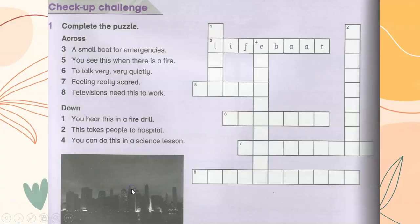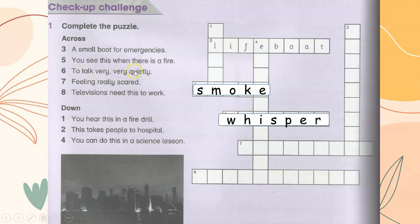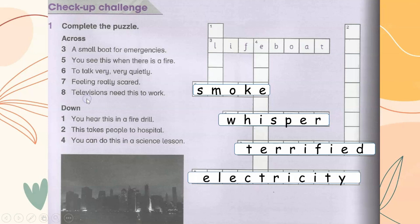Check-up Challenge: Complete the puzzle across. A small boat for emergency — lifeboat. You see this when there's smoke. To talk very, very quietly — whisper. Feeling really scared — terrified. Televisions need this to work — electricity. You hear this in a fire drill — alarm.